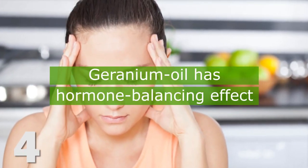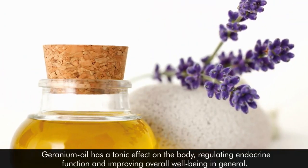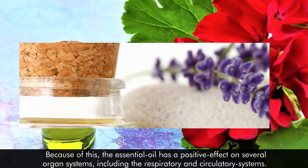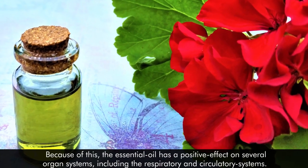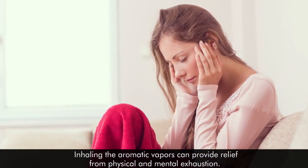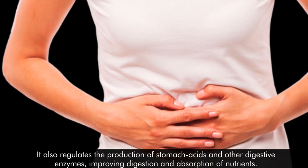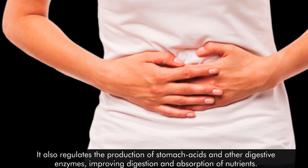4. Geranium oil has a hormone-balancing effect. Geranium oil has a tonic effect on the body, regulating endocrine function and improving overall well-being in general. Because of this, the essential oil has a positive effect on several organ systems, including the respiratory and circulatory systems. Inhaling the aromatic vapors can provide relief from physical and mental exhaustion. It also regulates the production of stomach acids and other digestive enzymes, improving digestion and absorption of nutrients.